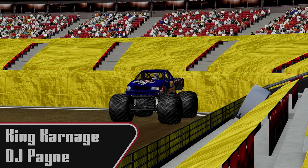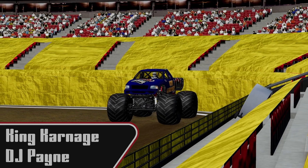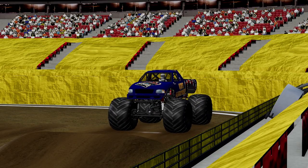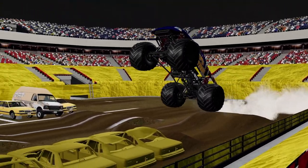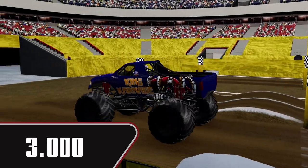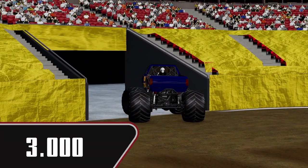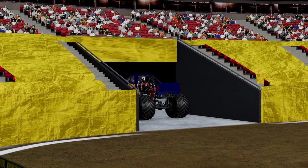Now we're going to see DJ Payne in King Carnage. I believe this is our first time seeing this truck on the tour so far, so let's see how this goes. Up and over, big wheelie on the pass — three flat. That's actually our third slowest time of the night so far, but that's alright.